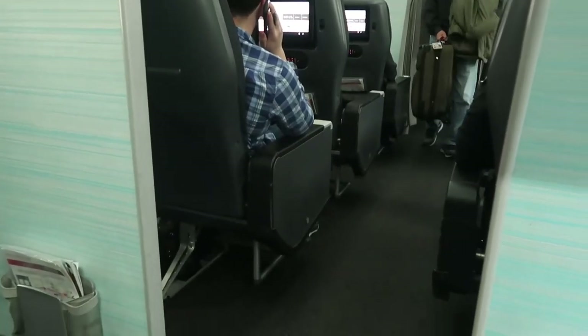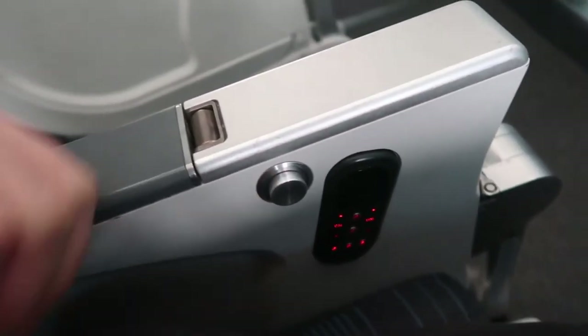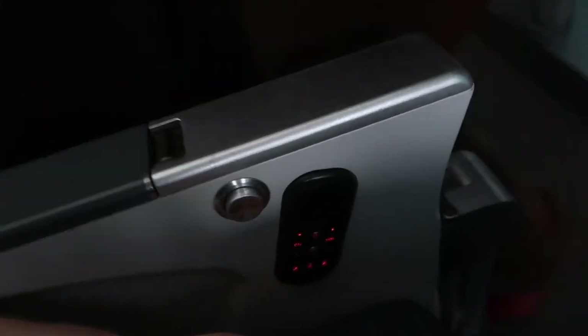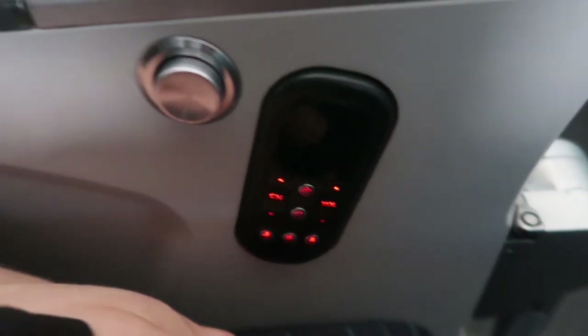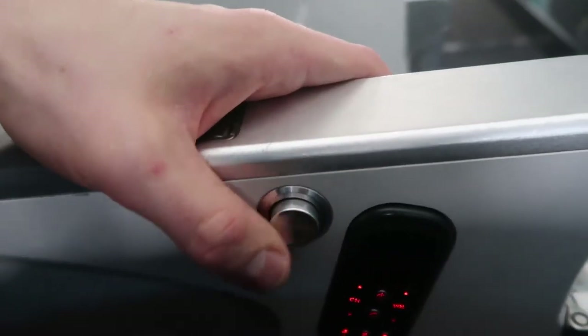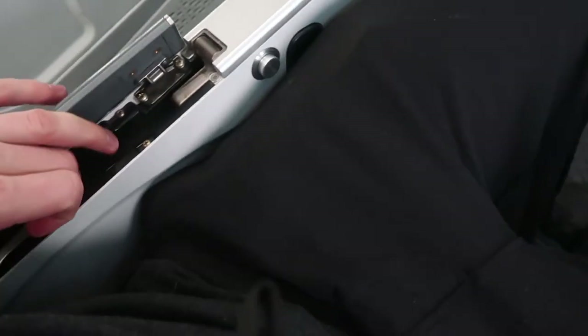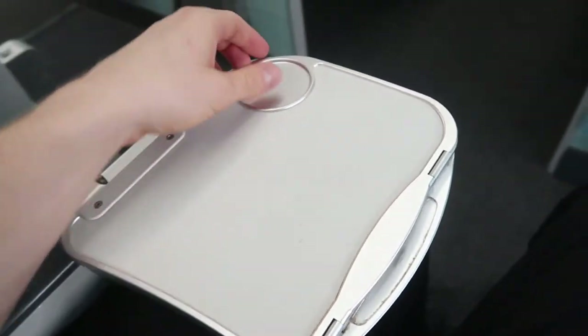You can see the premium economy ahead — they're two-by-two instead of three. On the side here you've got the little remote, though I don't think it comes out. You can adjust things on your screen there, and you've got the seat back here. There's a headphone jack in the front — it's a single jack.